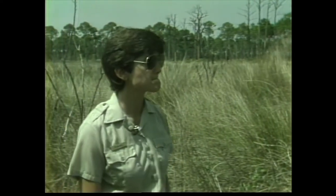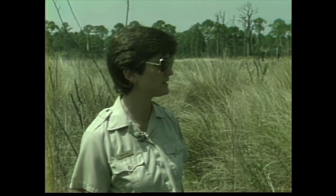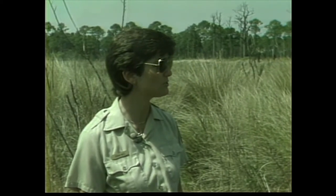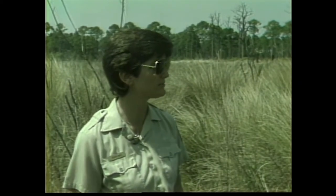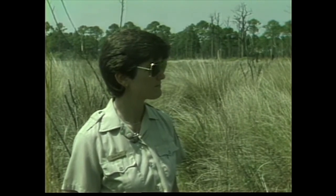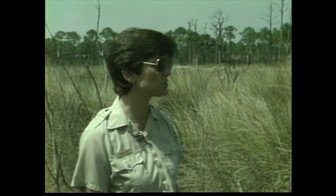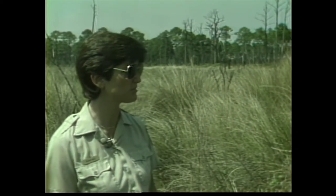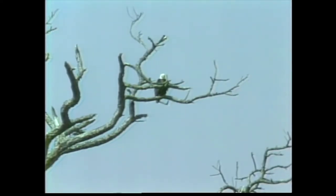Do the juveniles start out with the white head and tail, or is that something that comes with maturity? That comes about four or five years as they grow older — they'll get the white head and the characteristic white tail. Right now the little eaglet is about brown and fuzzy with a golden beak, so he's already changed his feathers one time. How long will he stay with the parents? He'll hang around the parents for at least a year. The adult male or female will eventually spook off the juvenile to keep them away from the nesting area, so he needs to find his own mate.